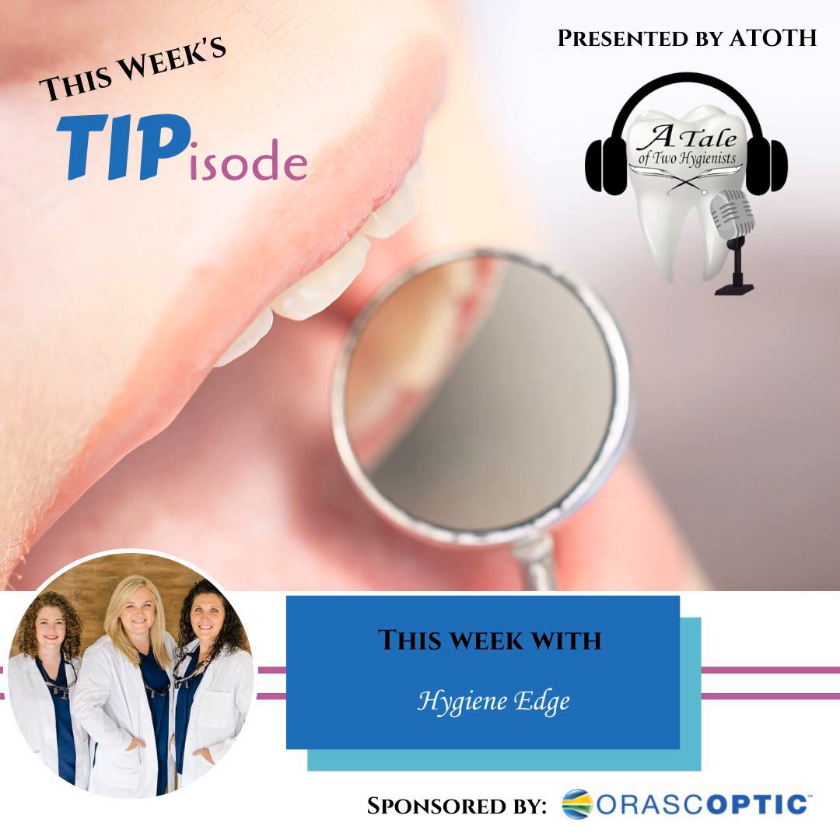A Tale of Two Hygienists presents this week's Tipisode — quick and easy tips to keep you up to date, presented by the experts in the profession. Get ready for your unofficial Tipisode.